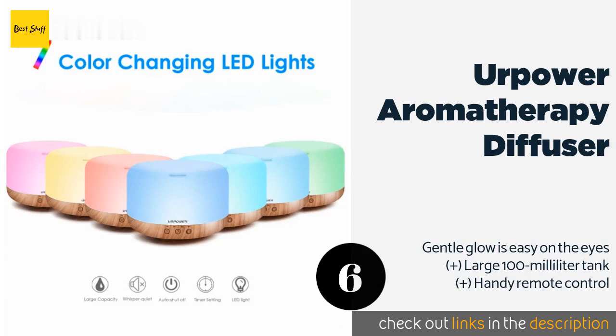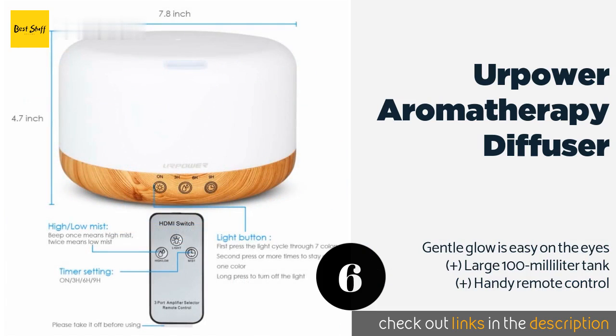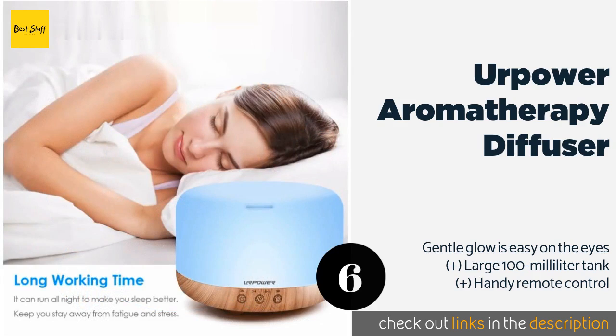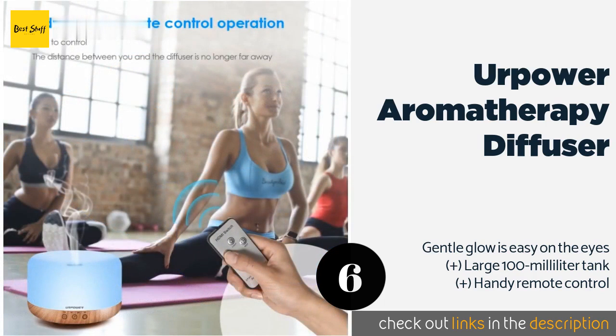The next product is the Your Power Aromatherapy Diffuser. For a nighttime experience that engages your senses of sight and smell, consider the Your Power Aromatherapy Diffuser. It can cycle through red, yellow, blue, and more, and produces a scented mist when you add a mix of water and essential oils. The price is around 31 dollars. Check out the product link in the YouTube description below.